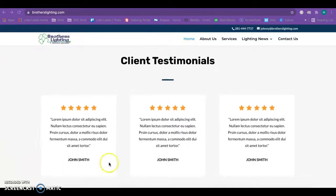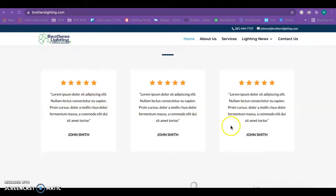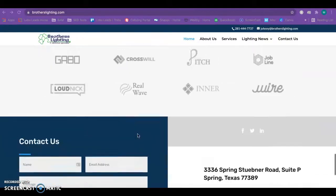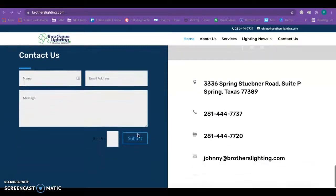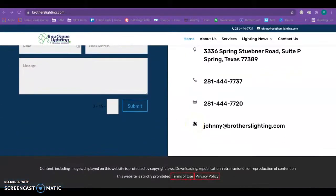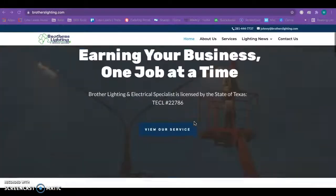I like that you guys have client testimonials here. It looks like it might be under construction because you have some filler text here, but when you do end up getting your reviews up and on your site those are always really great — a huge plus for prospective clients to build trust with them. And it's always good to have this lead form here for any website visitors that want to give their contact info.